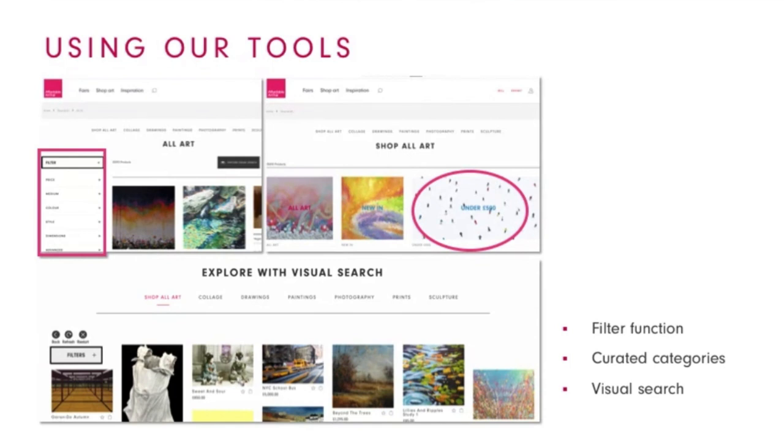Whichever work you decide to buy, make sure you absolutely love it. That's something that even guides the most seasoned collector because, after all, you want this to be a good investment. And a good investment for us means having it on your walls as long as possible, delivering joy, inspiration, and sparking wonderful and stimulating conversations between you and the people you share your space with.